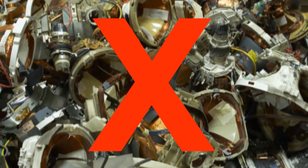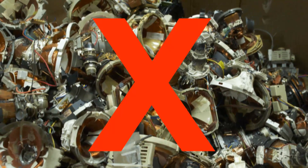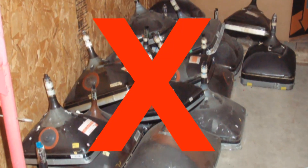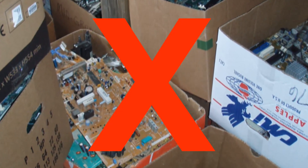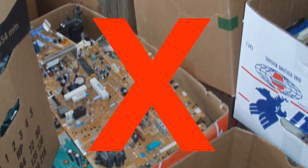One thing we can't do as an eCycle Wisconsin collector is take apart the electronics we collect. This includes clipping cords and removing batteries or toner cartridges. The only exception to this rule is if our recycler asks us to do some disassembly for safety or packaging reasons, and we are still sending all the parts to the recycler. Anything beyond simple dismantling of electronics is considered processing and may be subject to solid or hazardous waste licensing. This includes smelting, breaking, crushing glass, or shredding circuit boards. So before you start taking these things apart, call the DNR and your local government to make sure you're not breaking any laws.